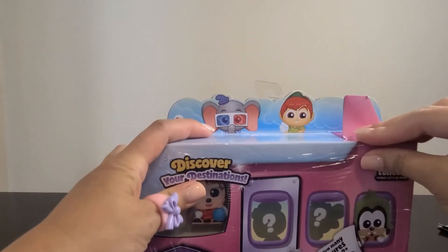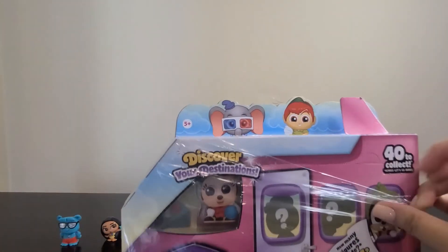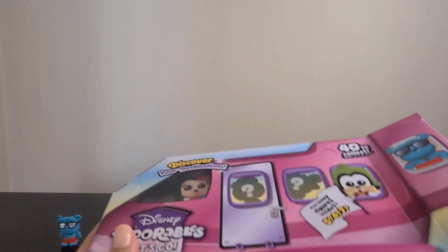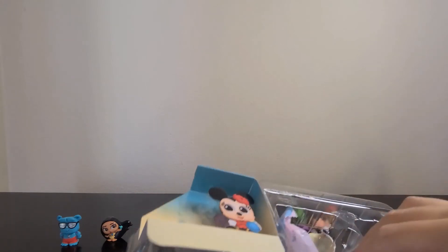And we have one more pack. So far I've only gotten five in each of the two packs. Maybe I'll get six or seven this time — wishful thinking maybe. Oh, I got six — oh wait, no, I got seven!